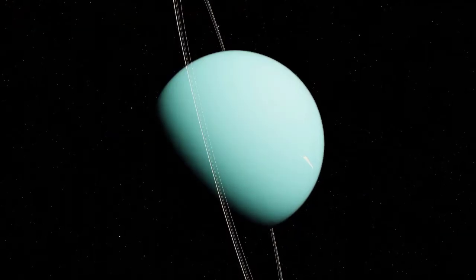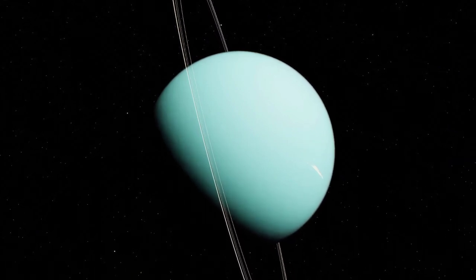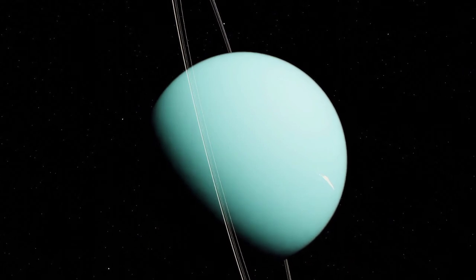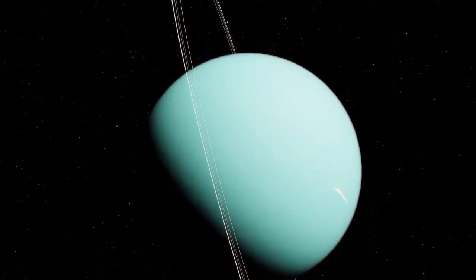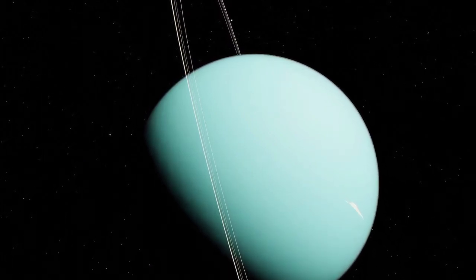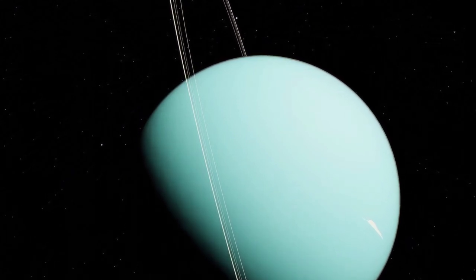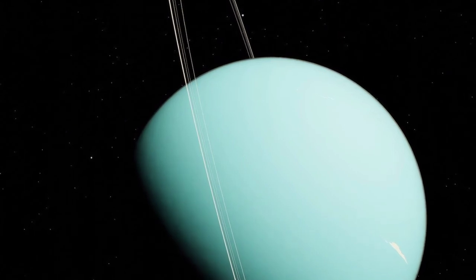If you were to take a walk around the equator of Uranus, the trip might be challenging since the planet has no solid surface. As an ice giant, Uranus doesn't have a true surface — the planet is mostly swirling fluids. While a spacecraft would have nowhere to land on Uranus, it wouldn't be able to fly through its atmosphere unscathed either. The extreme pressures and temperatures would destroy a metal spacecraft as it goes down.